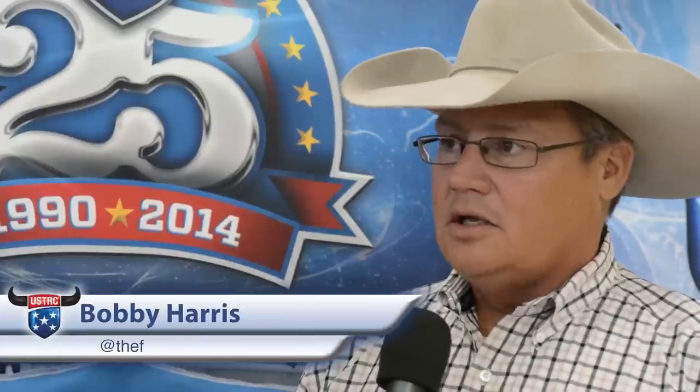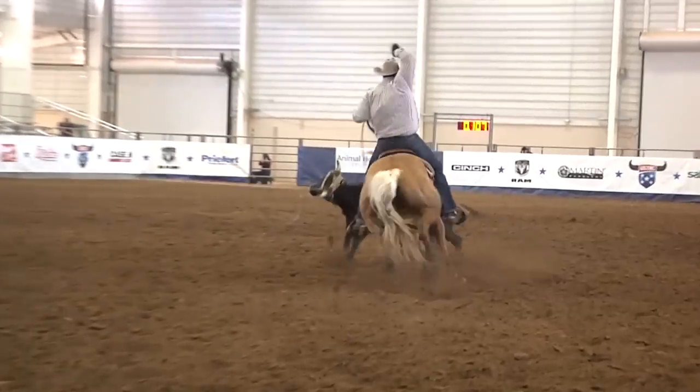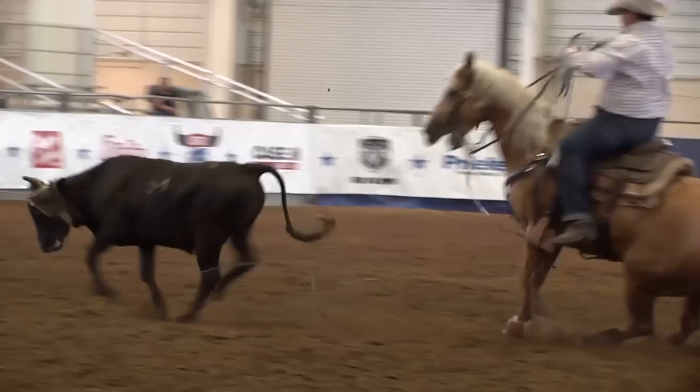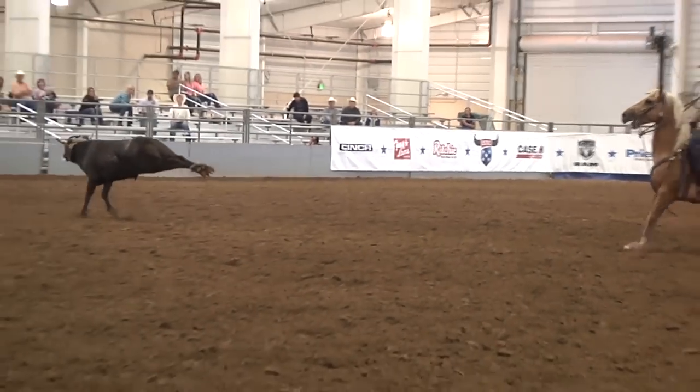Congratulations on your win! Bobby, you just won this Open prelim — tell me about this roping. Well, there were two ropings we needed to qualify for — the Open, the best roping of the year in our country up here, and then for the American too. So there was a lot on the line today. It's nice to come to the USTRC because they're well organized, great steers. Just glad we won the roping.